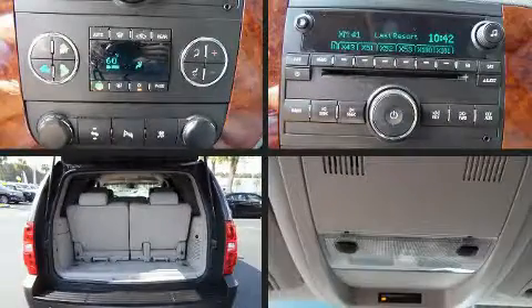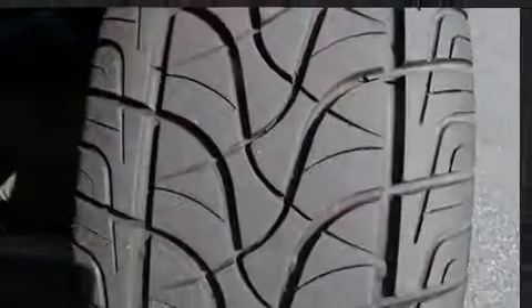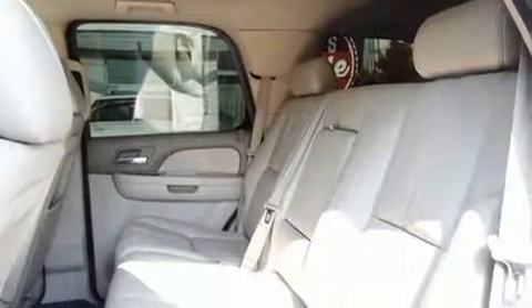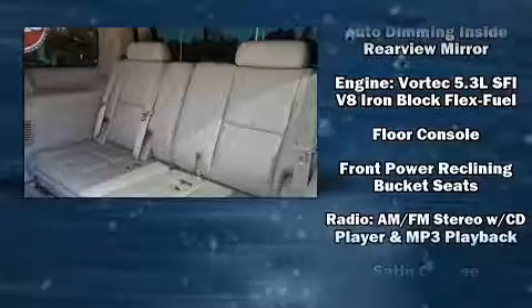Third row seats provide an even greater maximum passenger capacity. Enjoy your favorite music via the stereo system, which includes a CD player with MP3 capability and nine speakers providing excellent sound throughout the cabin.